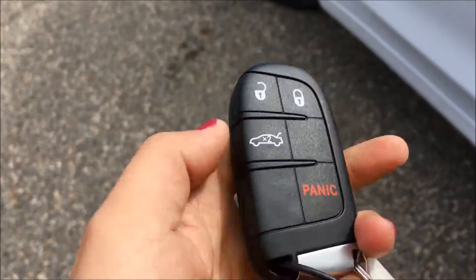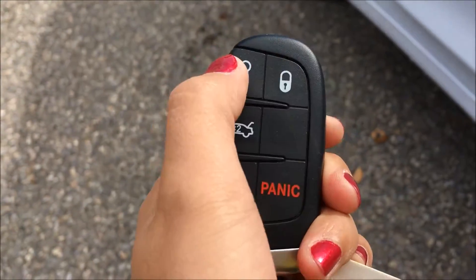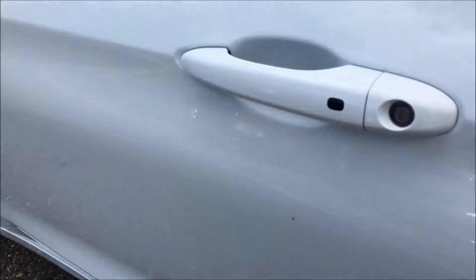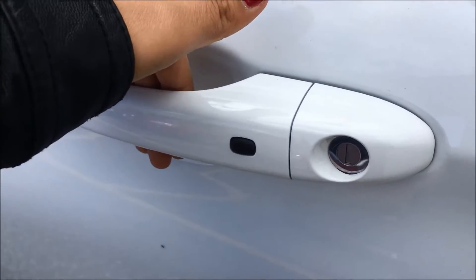On the key of this 200 you'll find your lock and unlock buttons as well as your remote trunk release and your panic button. What's nice about a proximity key is if I just throw it in my pocket, the sensor on the back of the handle will unlock the door.